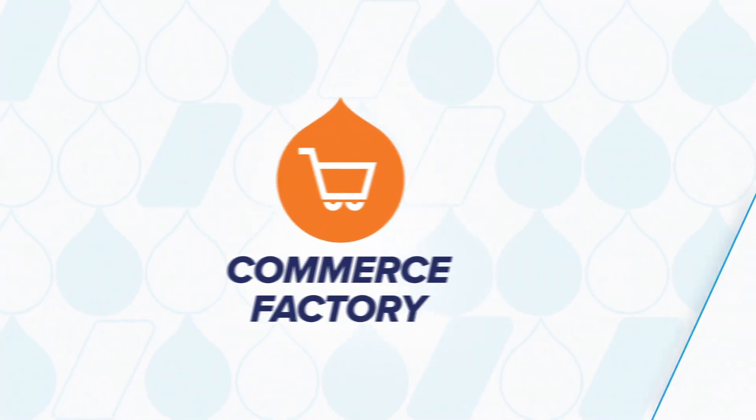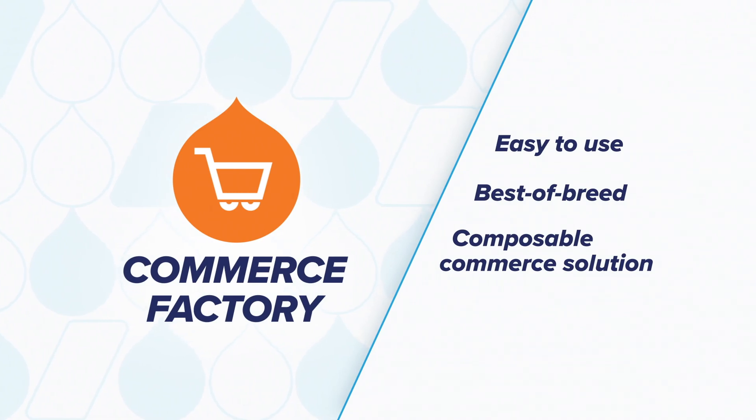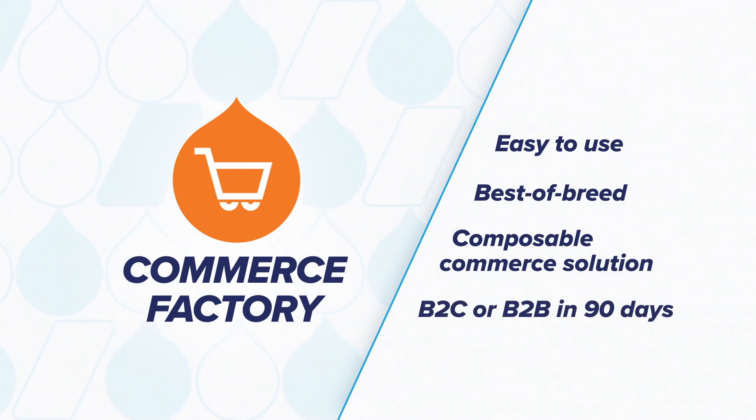Introducing Commerce Factory, an easy-to-use, best-of-breed, composable commerce solution enabling organizations to go live with a personalized D2C or B2B experience in as little as 90 days.